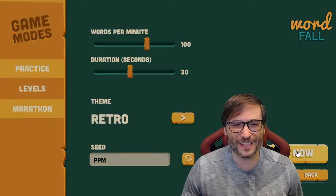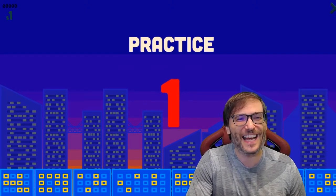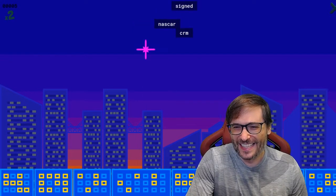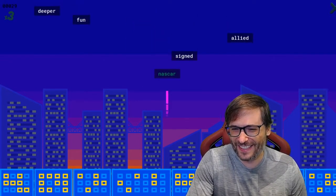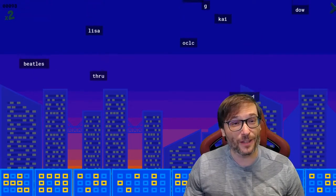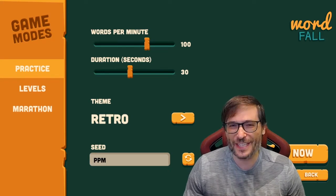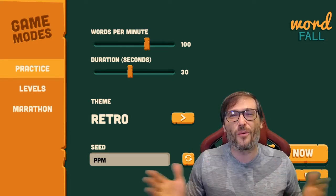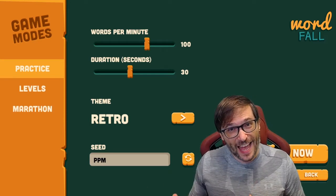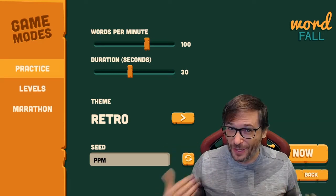I actually really like the retro theme — it reminds me of Typing Tutor, Wordfall, if you guys remember that. Same game, just with some retro graphics. And we also have a multiplayer mode coming. It is working in our test servers, but we haven't launched it yet, where you can play with each other cooperatively. You can invite people to a lobby and then play Wordfall together with them so you can try to beat higher levels than you could on your own.